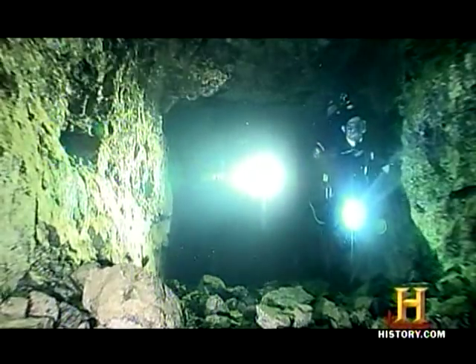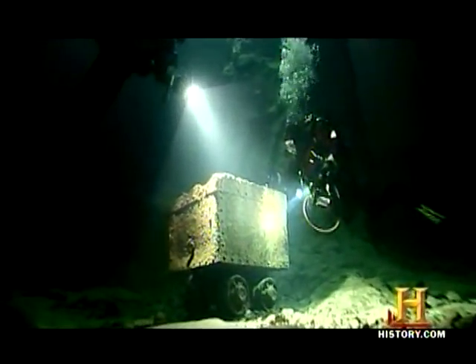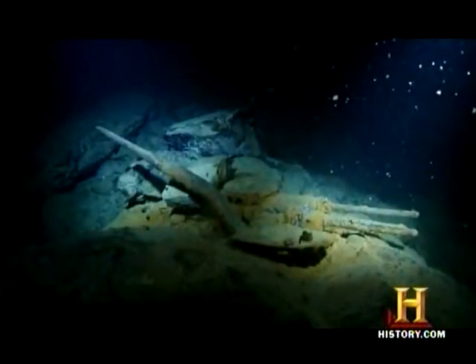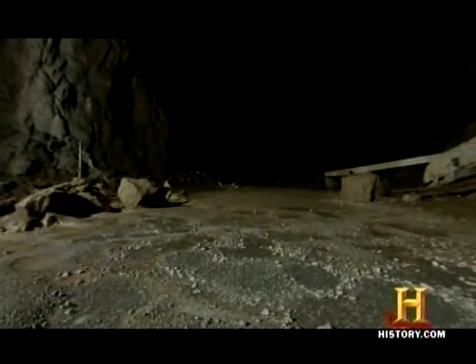Today, the Bontair mine is used as a scuba resort. Divers from all over the world come to witness firsthand the processes that will have a big impact on life after people. We'll see small pieces of iron actually flaking off, and that process is happening so much more slowly than it would in the real world, where big hunks of iron are rusting away and falling off. Here it's just little flakes over a long time. Man excavated the Bontair mine — a punctured hole in the earth — and in a life after people, it will remain as a watery time capsule.